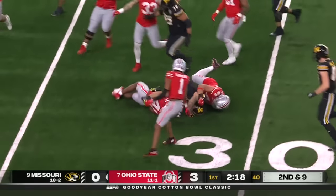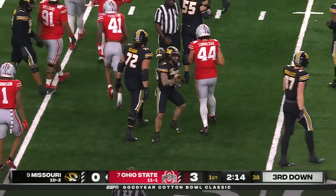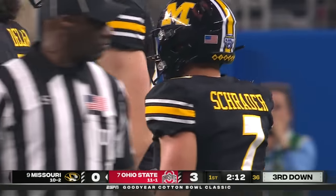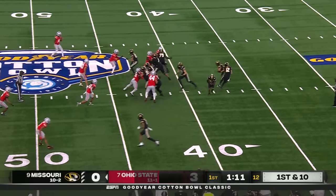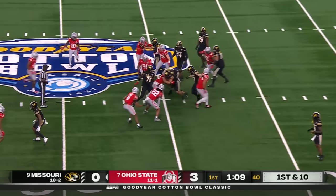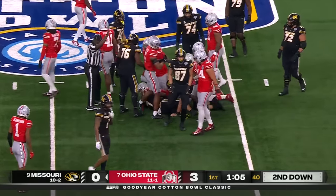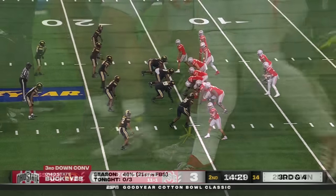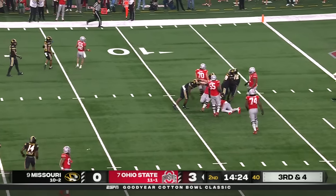On second down and nine, they're going to run Schrader. And he finds a hole, and then he gets slammed to the ground at the 31-yard line. Gain of five — it'll bring up third down and four. So a fresh set of downs on the Mizzou 42. And Schrader, with patience, drives the legs — out about the 47 for a gain of five. He's in at quarterback now, going to throw it.